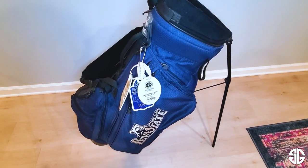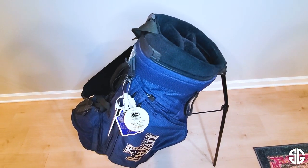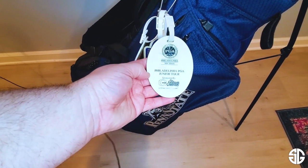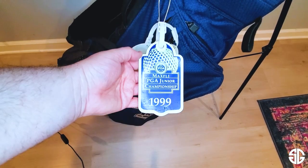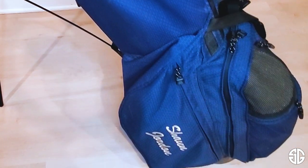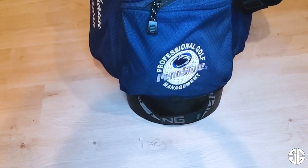Before we talk about what's in the bag, let's talk about the bag itself. You'll notice it is a Ping Hoofer 2. Back in the late 90s, these were the bags that everybody wanted — they were awesome, they still are, I love this bag. But as a high school kid I couldn't really afford it, so when I went to Penn State, lucky for me, they gave everybody in the professional golf management program their own personalized Ping Hoofer 2 bags. You'll see it has Penn State on one side, my name embroidered on the other side, and the professional golf management logo on the back pocket.